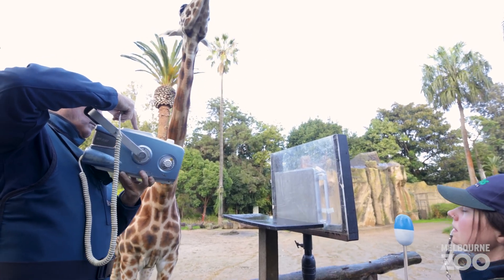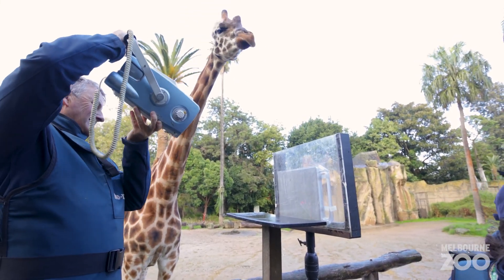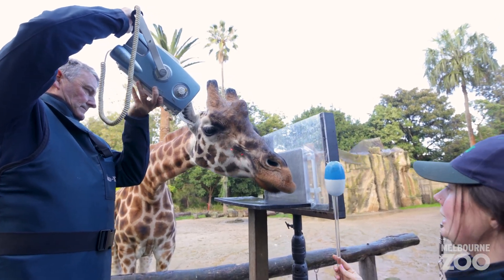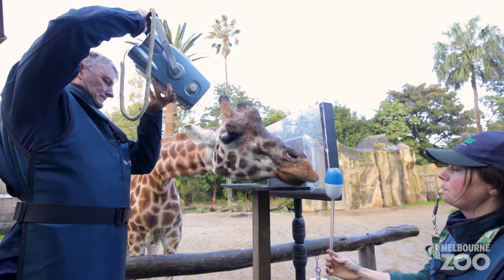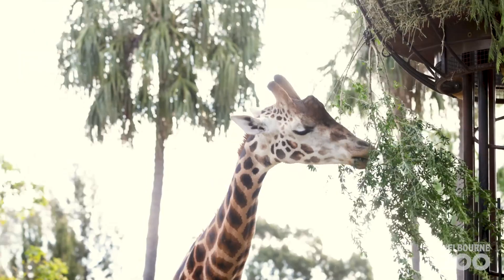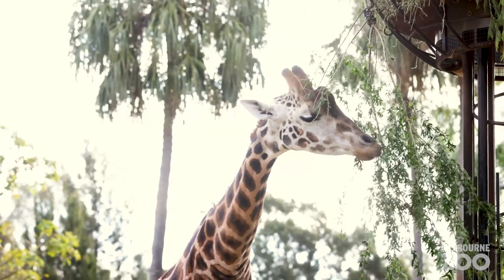We've spent a lot of time training Nakuru for her voluntary dental checks. It involved a lot of work getting her used to all the setup — the plate and the x-ray machine — and we've been slowly building her confidence with the specialist while he's here. The main thing for her is she gets lots of nice treats while she does her training.